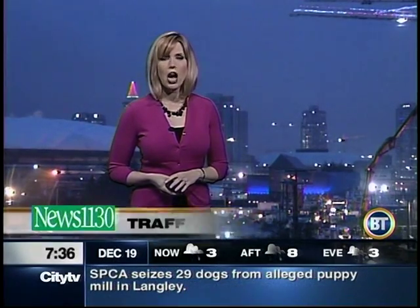News 1130 reporting accidents. Fraser Highway eastbound at 168th, also 140th and 88th Avenue. We do have a collision in the right lane, 176th Street southbound at 97th Avenue.